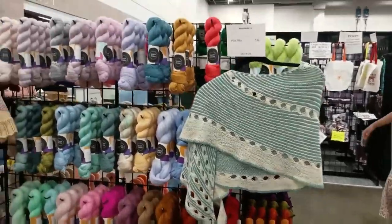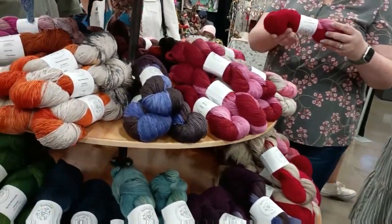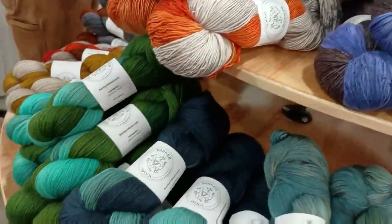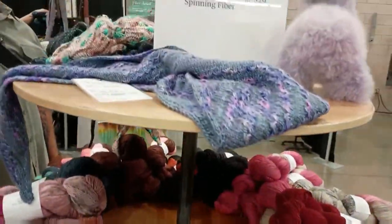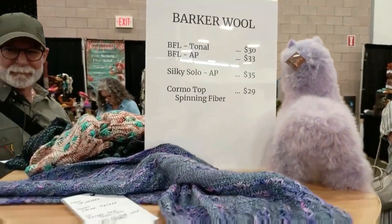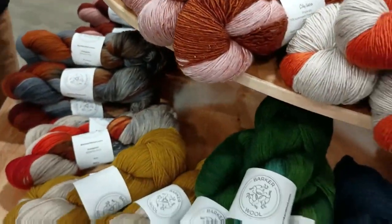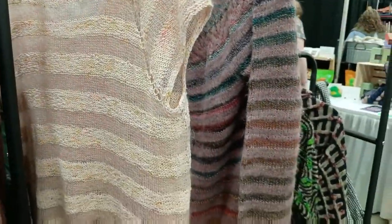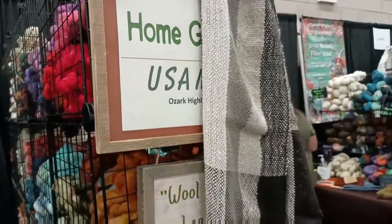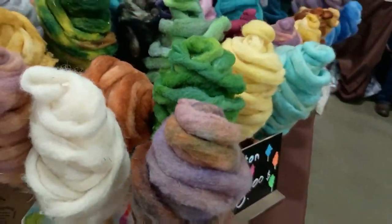What are you finding yourself into this winter — more lace, easy knitting, or colorwork? Here's some Barker Wool. Dawn specializes in assigned pooling — no Dawn today though. I looked over here and it was like I saw lollipops.